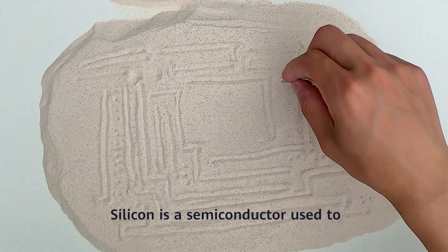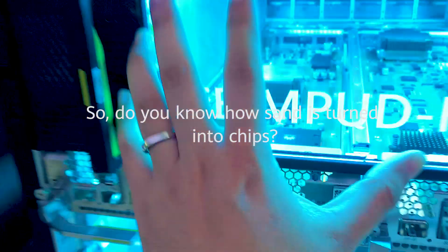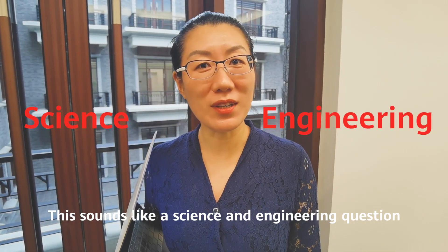Silicon is a semiconductor used to make circuits and chips. So do you know how sand is turned into chips? This seems to be a scientific problem.